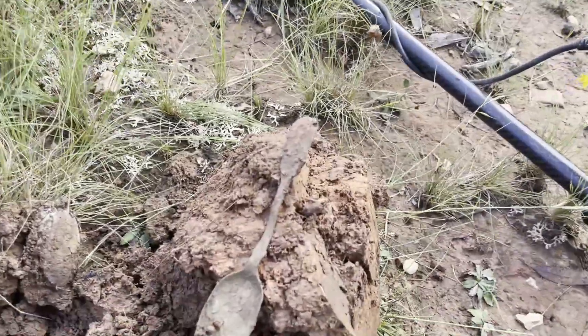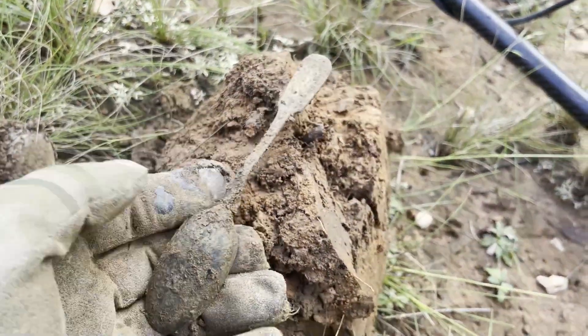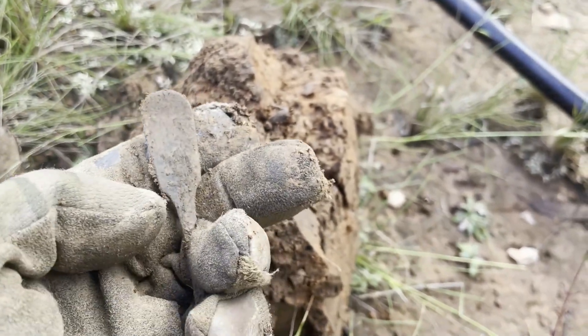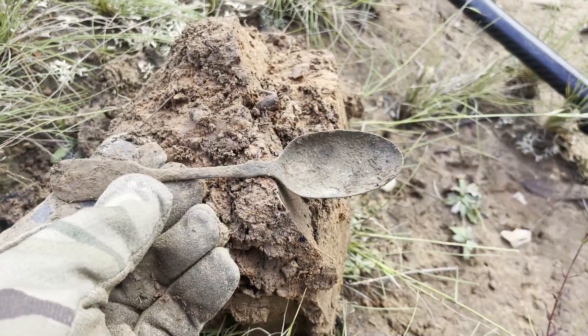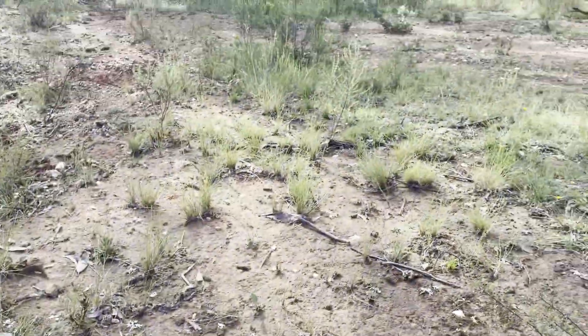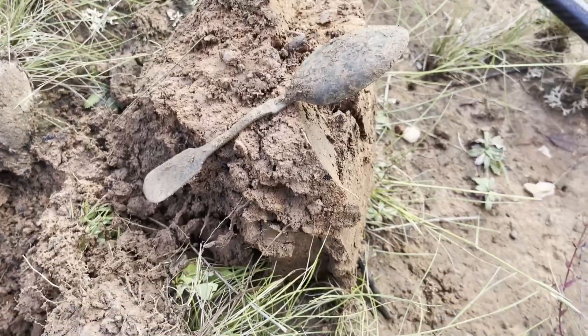The next target is another spoon. This one rang up as a 17 on the Equinox; the first one was a 19. I've got a little copper spoon, and I'm only five metres from the last one. Who knows what else is here.